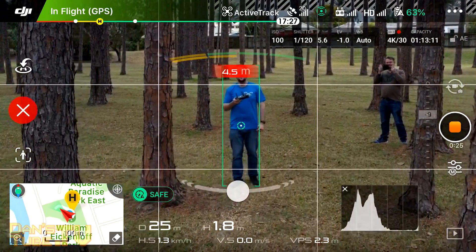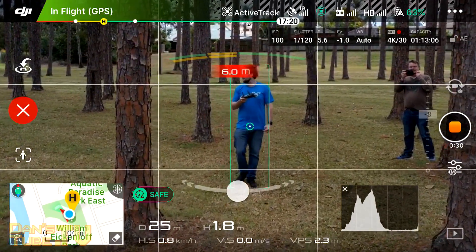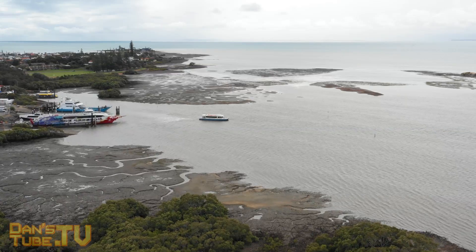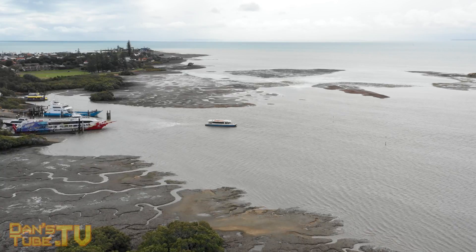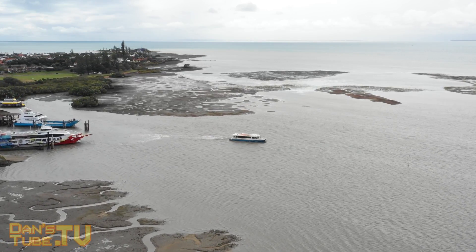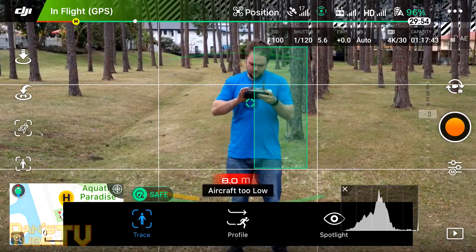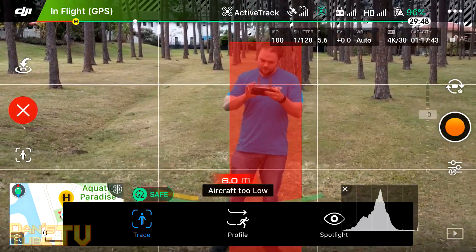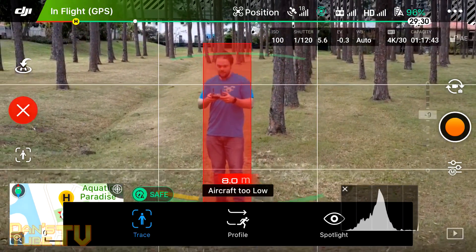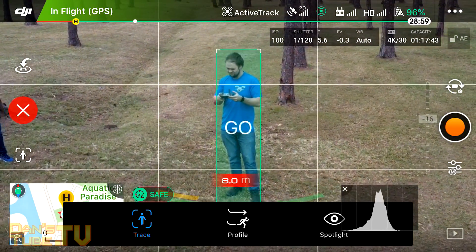The original ActiveTrack never had trajectory prediction, meaning it would never be able to predict if a vehicle or subject went behind some sort of obstacle — whether that's a tree or a hilly area — the drone would just stop working. This was annoying, and it became more annoying when sunlight interfered with the shot and the drone would just stop following you because the sunlight was impairing its vision.